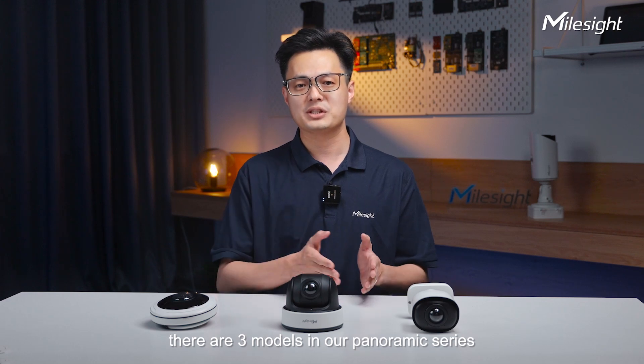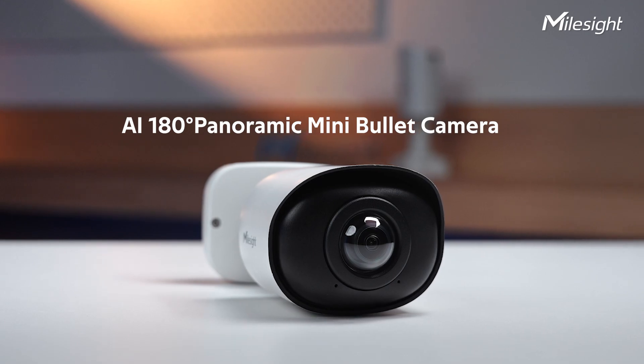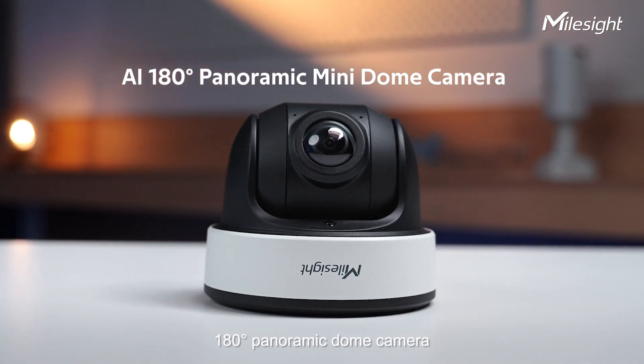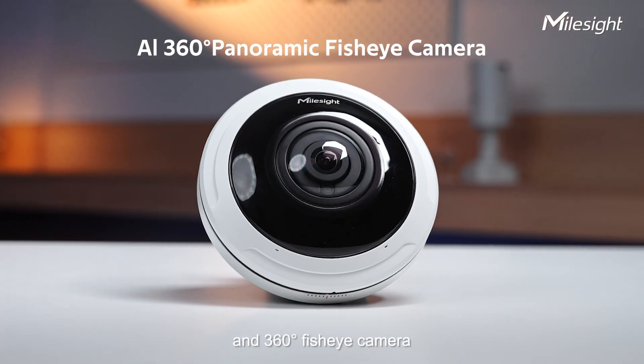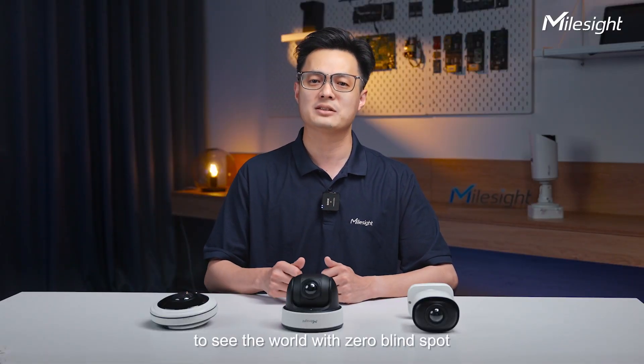As you can see, there are three models in our panoramic series: the 180-degree panoramic bullet camera, 180-degree panoramic dome camera, and 360 fisheye camera, giving you a panoramic experience to see the world with zero blind spots.